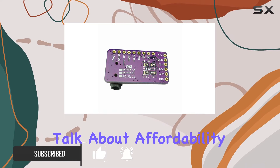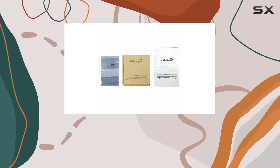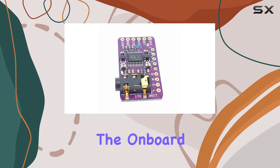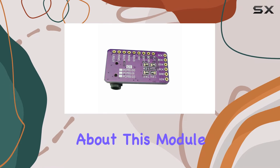First off, let's talk about affordability. The Hi-Let-Go DAC Module provides a high-quality DAC for the Raspberry Pi without breaking the bank. The digital audio output significantly improves sound quality, surpassing the on-board analog audio by a wide margin.